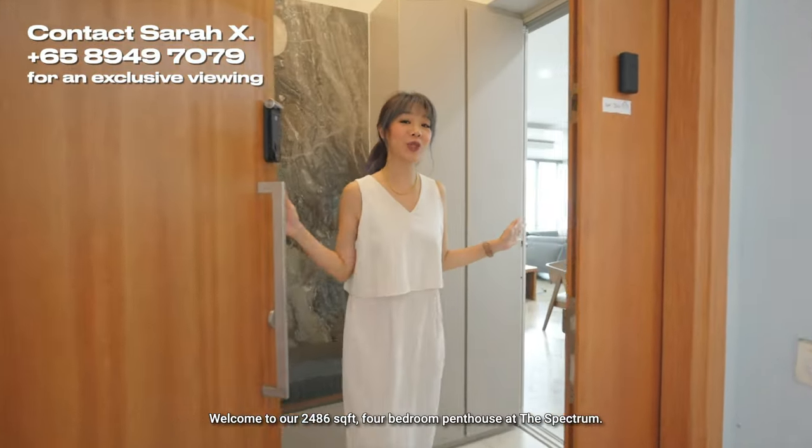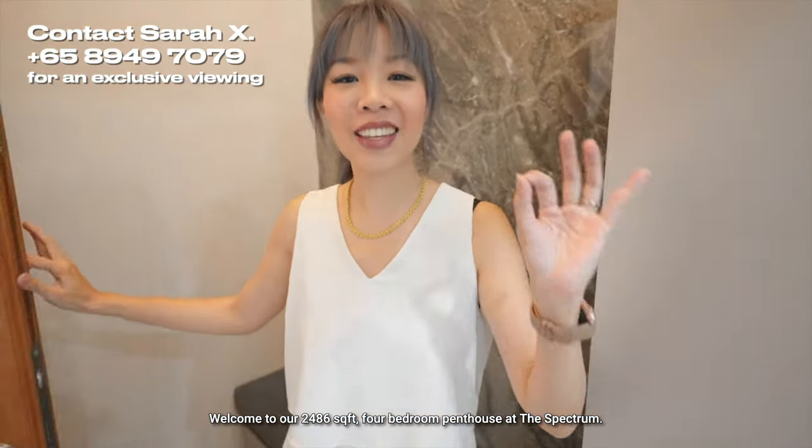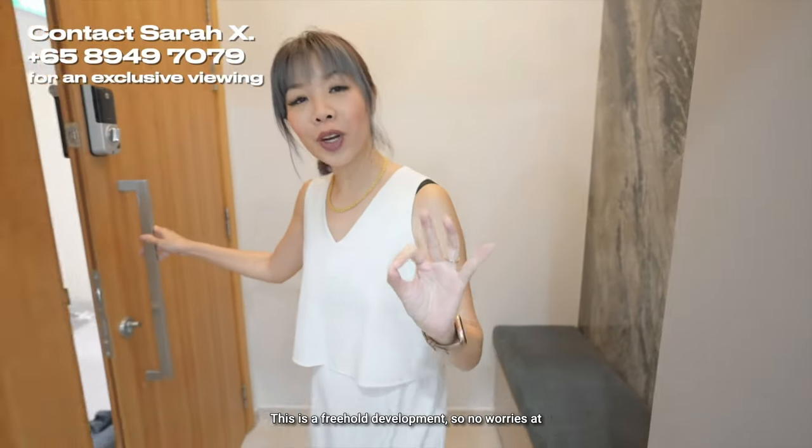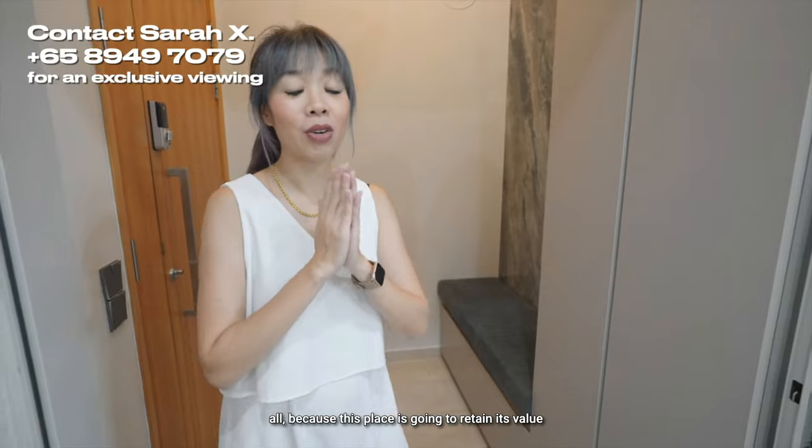Welcome to our 2,486 square foot four-bedroom penthouse at the Spectrum. This is a freehold development, so no worries at all — this place is going to retain its value for a long time.